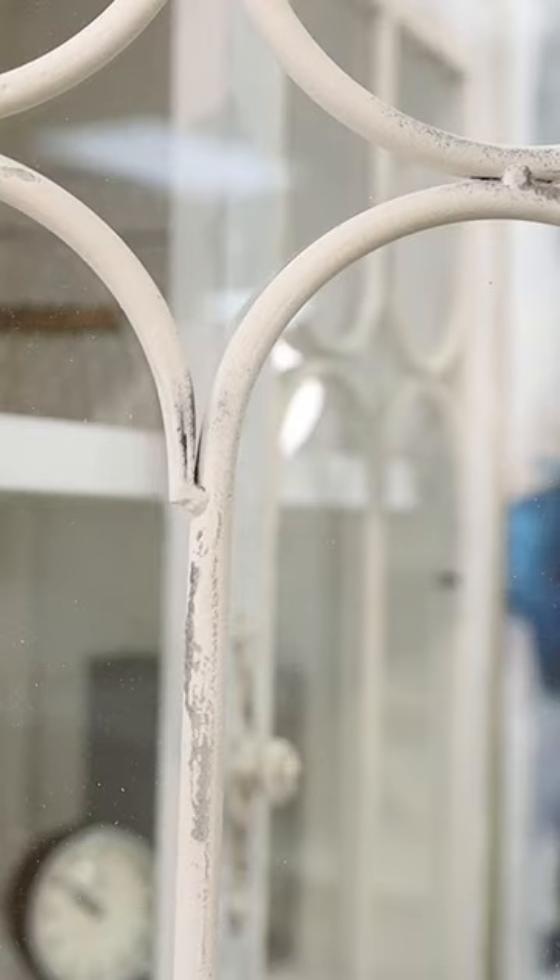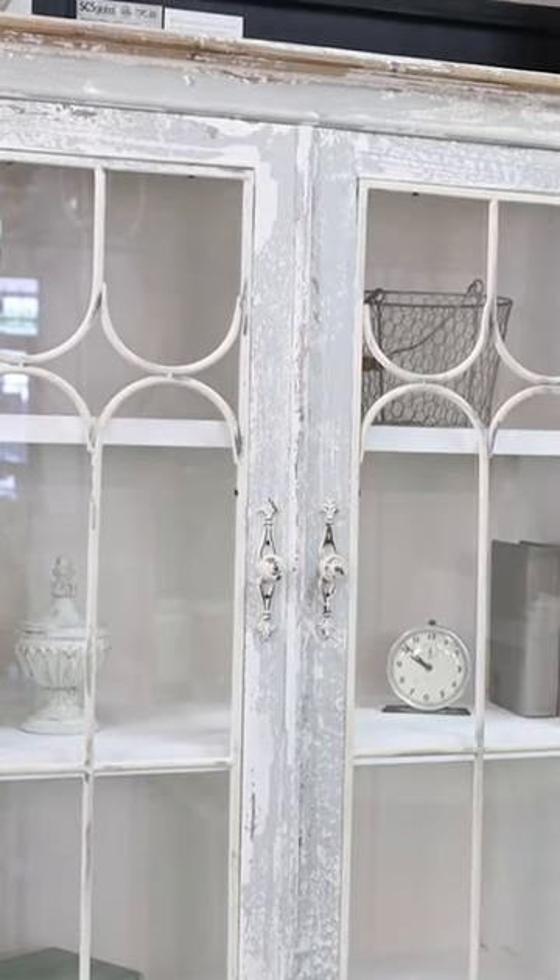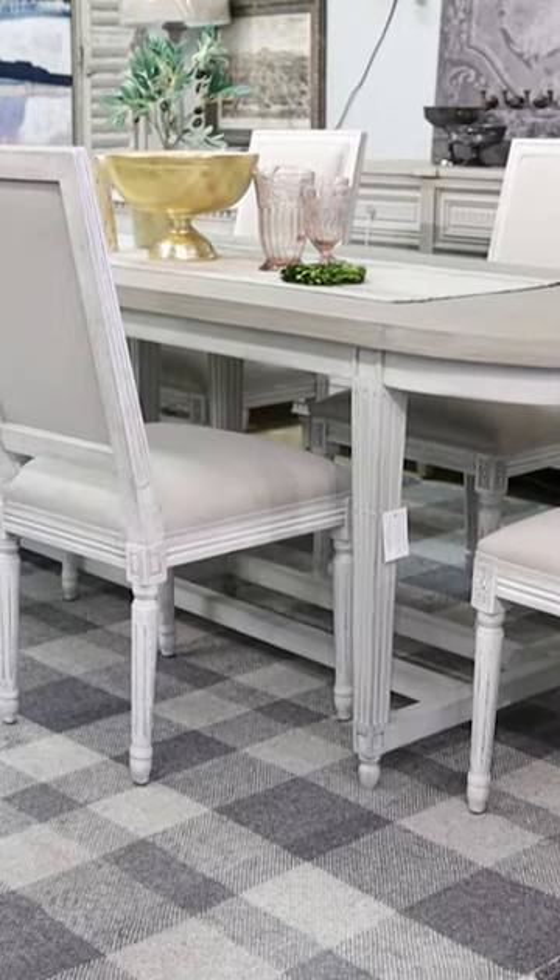The first trend that I'm seeing is a lot of geometric patterns coming into our furniture and home decor, both on your wood furniture, the metal pieces, as well as some of our softer textiles and floor coverings.